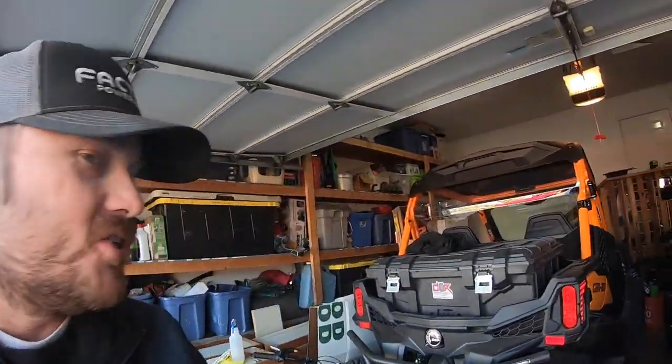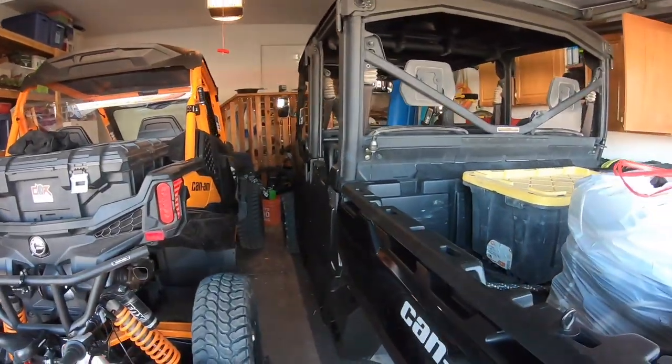Alright guys, welcome to my disaster. Oh my gosh. I'm embarrassed to show you. This is the garage.